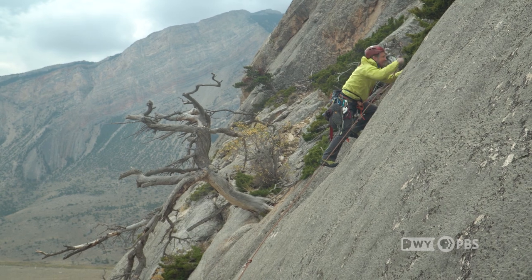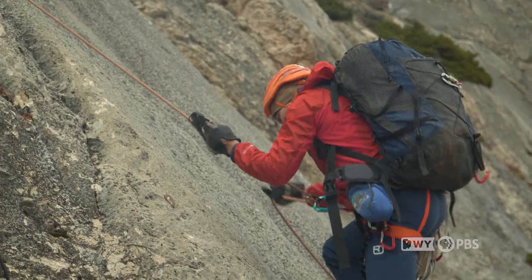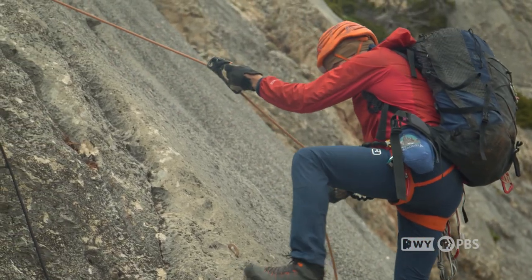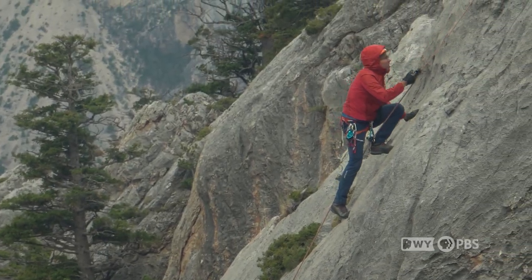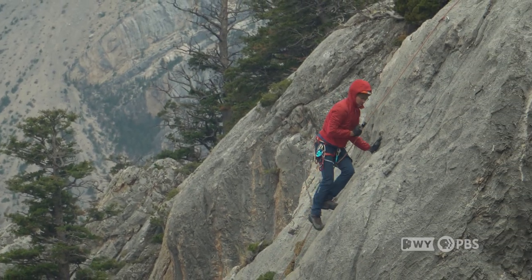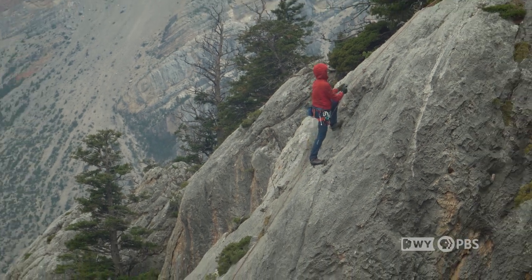We do what is called a team free ascent, which just means one person climbs every individual section, and then the rest of us get there by whatever means we need to use. We're hauling lots of gear and heavy backpacks, so we'll ascend the rope that the first person has put up for us just to make our progress go much quicker, because it's a lot of work.